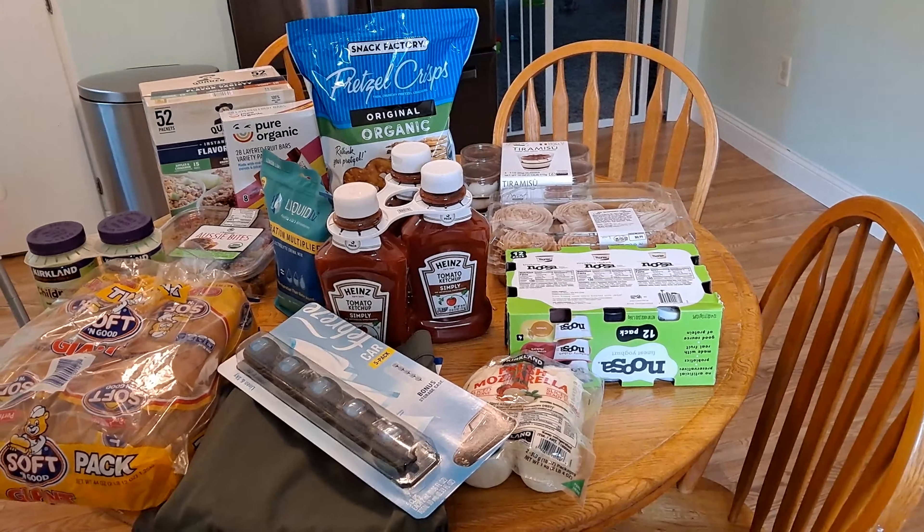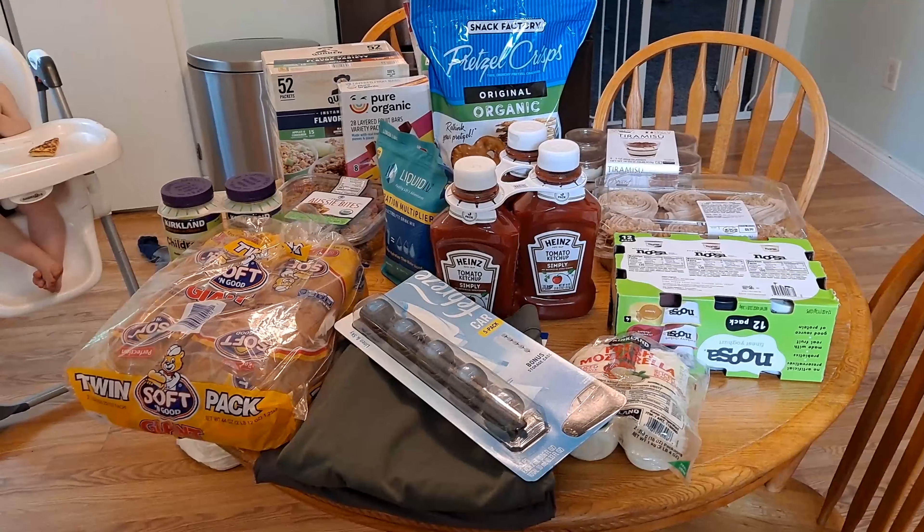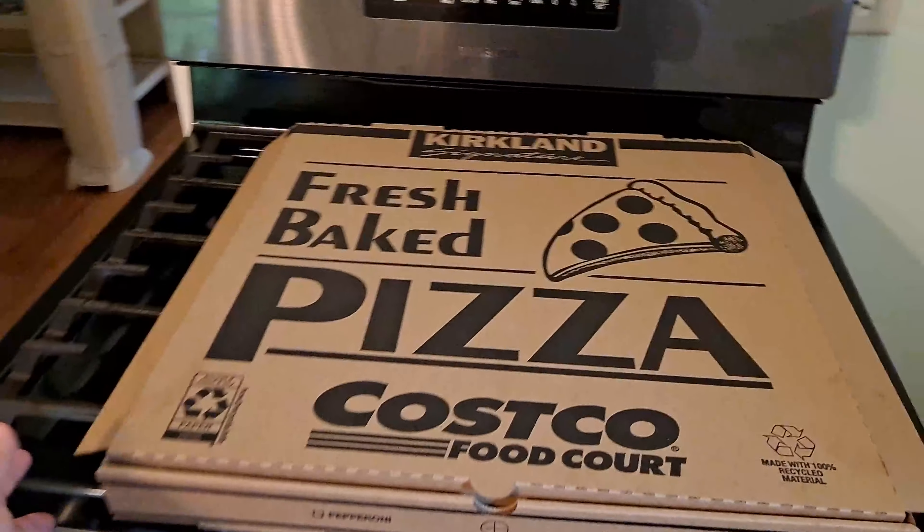Hey guys, we took a quick trip to Costco and let me just show you everything we got here. Since we were there and it was almost dinnertime, we also picked up a pizza — just a cheese pizza — and we've already gotten into that.